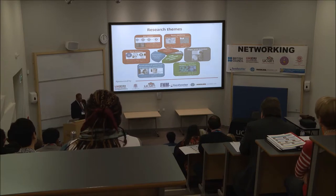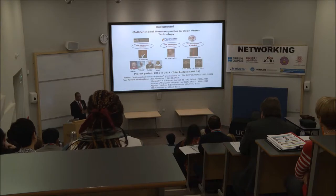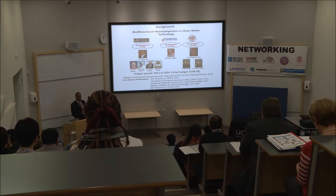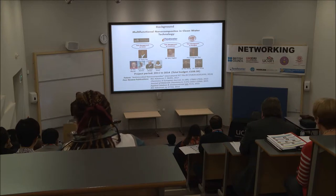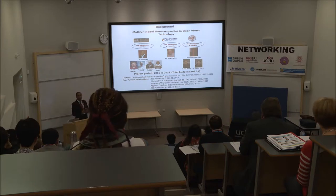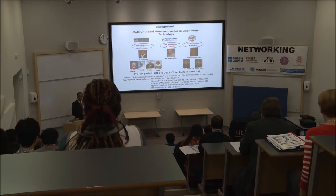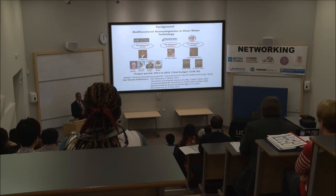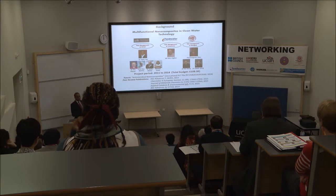We started a project called multifunctional nanocomposites in clean water technology, where the surface of magnetic nanoparticles can be modified with porous structures so the surface area can be enhanced. With that, we ran a project with a university in Shanghai, China, and in that program we brought in Feed Water Limited as an industrial partner. That project produced several outcomes in terms of publications and patents.